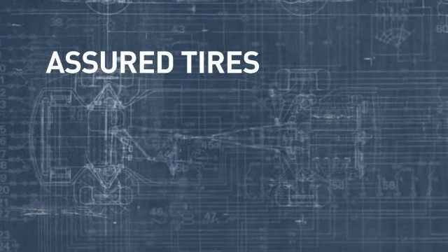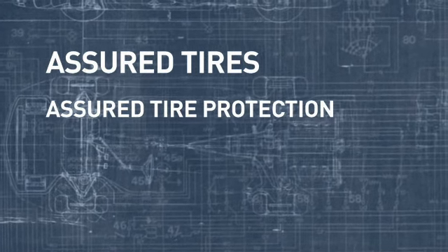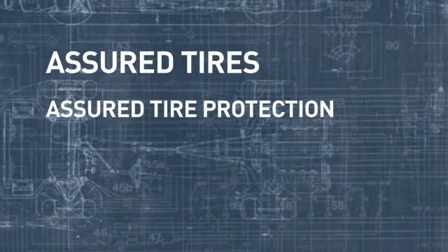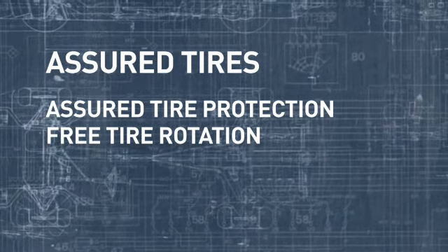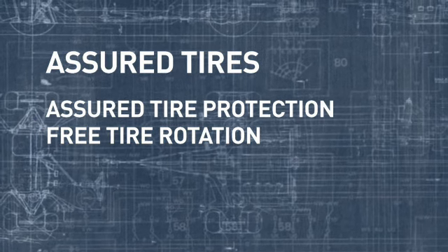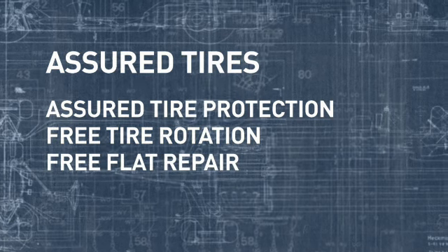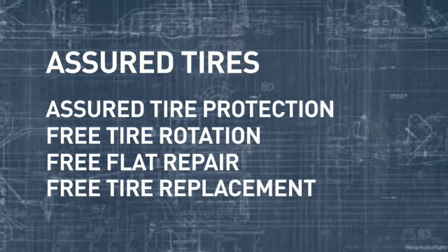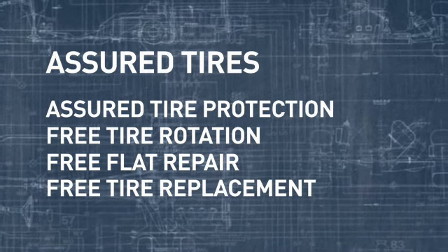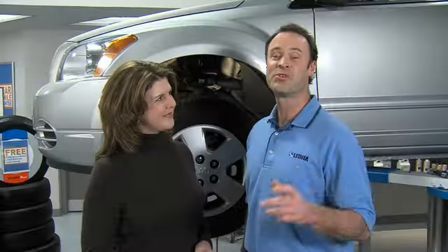When you do replace your tires, check out Assured Tires from Lithia — top quality tires for all makes and models at a great value. They come with Assured Tire Protection standard, which includes free tire rotation at any Lithia service center, free flat repair if you get a flat, and free tire replacement if any Assured Tire fails.